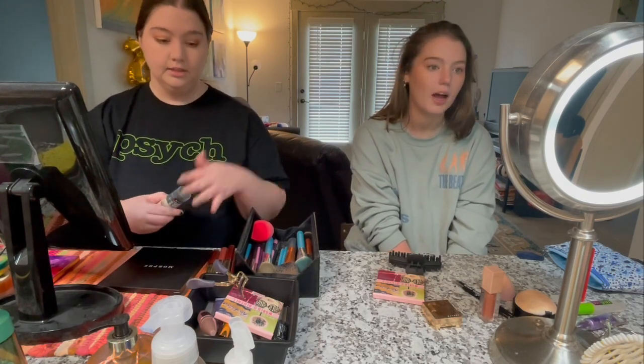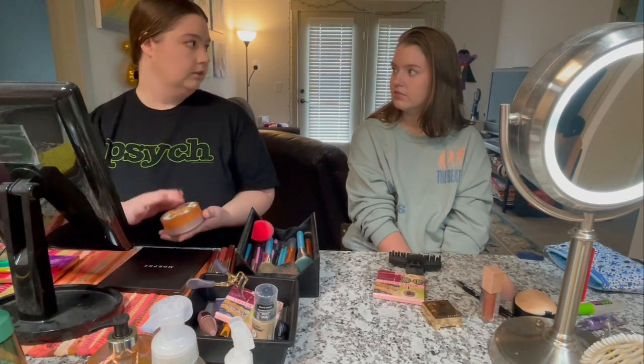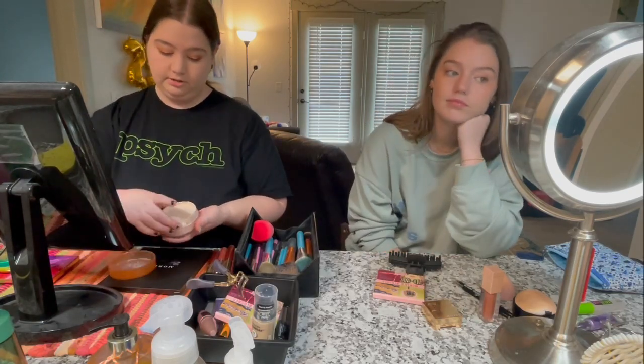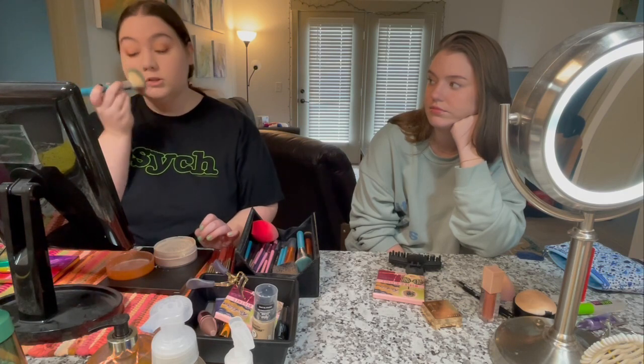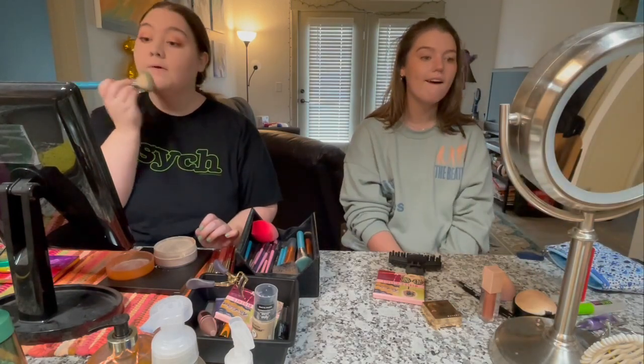You look fabulous! I'm almost done — I'm going to do my eyebrows and then I'm done. I've used this setting powder ever since I started using makeup — my mom used it too. It's the ultimate powder. I just use the brush and stamp it on. I used to bake because I have really oily skin, but now I just stamp it on.